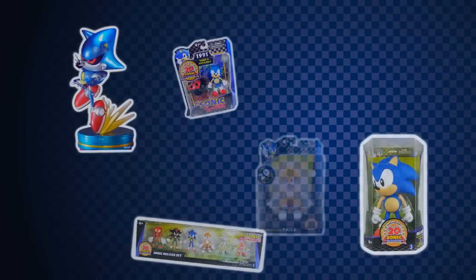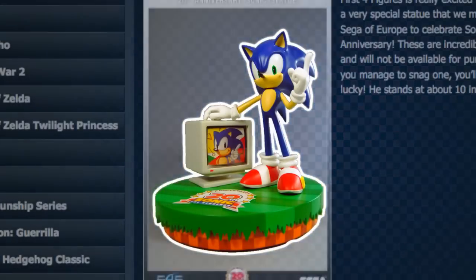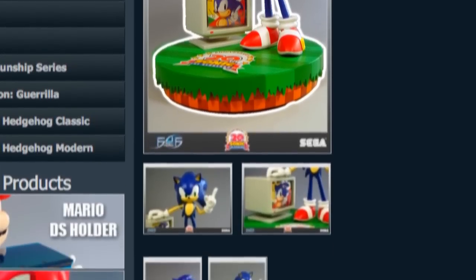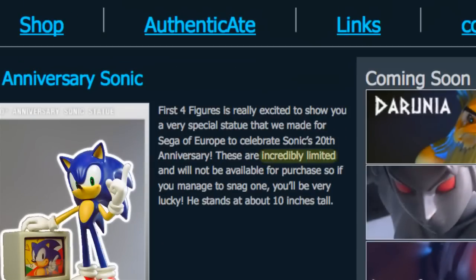If you've been tied to the Sonic scene in the past year or so, you may well know that there's been a single piece of merchandise released in 2011 that caused probably the largest stir in the fanbase's history. Just over a week before the 20th Anniversary of Sonic the Hedgehog, First 4 Figures revealed this statue based on the 20th Anniversary promotional artwork. It was revealed that there were to be only 1,000 of these in the world. The main catch? This was to be a piece of merchandise that normal money couldn't buy.